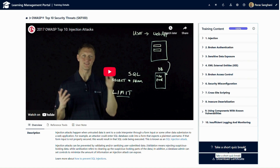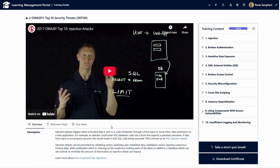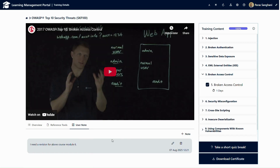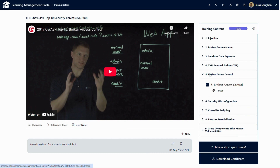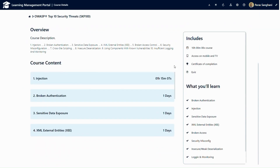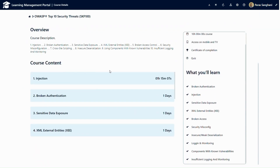There is also an option to take a quiz and download a certificate when the training is completed. We have also given an option where the course overview can be defined by the admin user. Any external content and user notes can also be included in the below section. For example, for the fifth course content of this training, I have included one note which will show to the logged-in user. Clicking on the eye icon will show the overview of the course with the course description and a high-level index view.